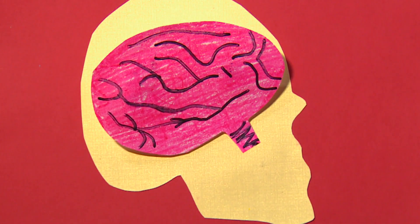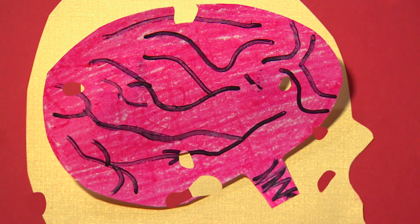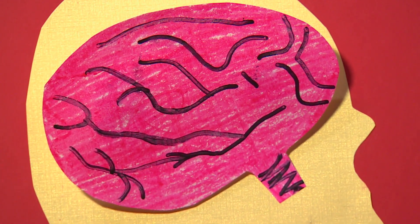There are 29 bones in the skull. Only the jawbone moves. The others protect the brain.